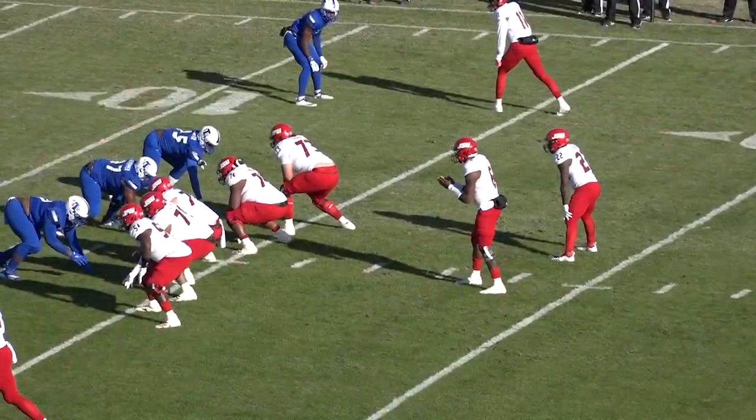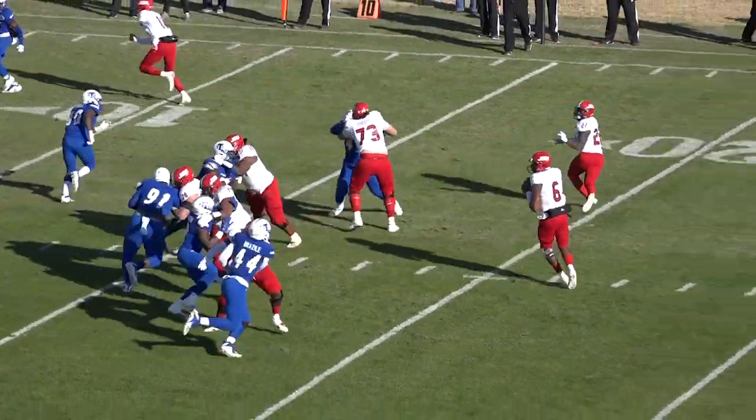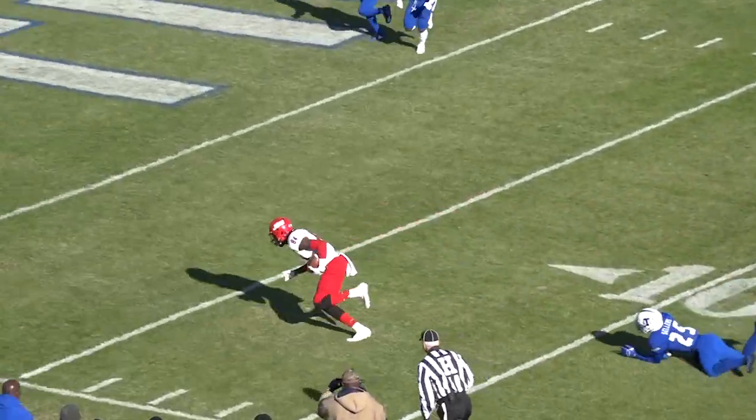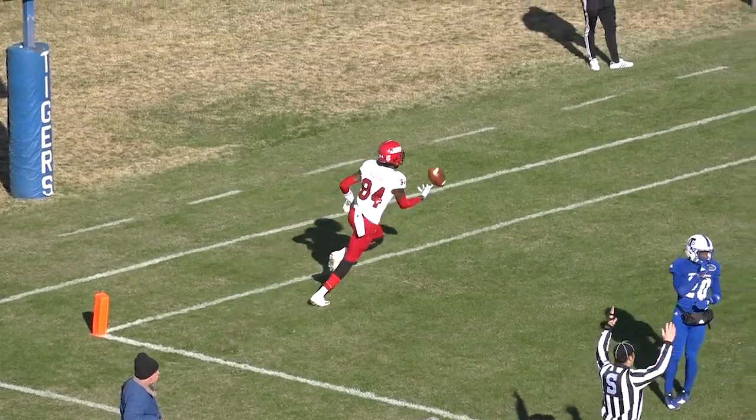First down. Two receivers — Pearson by himself to the right; Barry, Hester, and Byrd to the left. Coop to throw, looks, and it's wide open — Hester at the 10! He breaks the tackle at the five — Hester, touchdown, Jacksonville State!